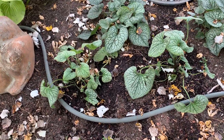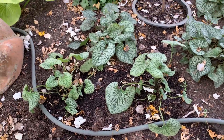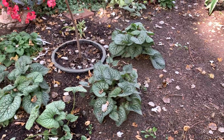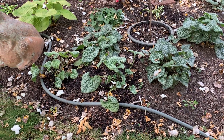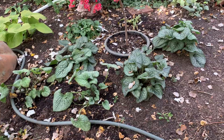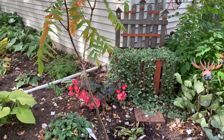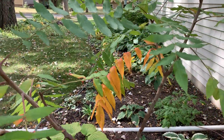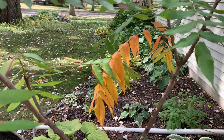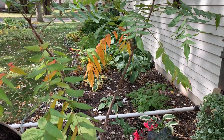Over here is where I had the European Ginger, and I had some extra Brunnera so I'm going to create a drift with it. I did love the European Ginger here — it had a different color. People say how aggressive it can be but I'm not seeing that yet. And look — my Staghorn Sumac is starting to color up. That is so pretty — can't wait.